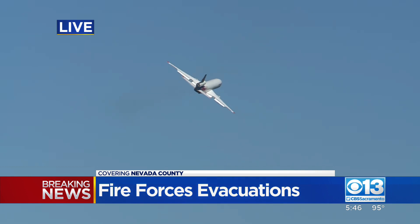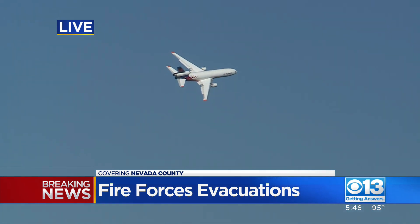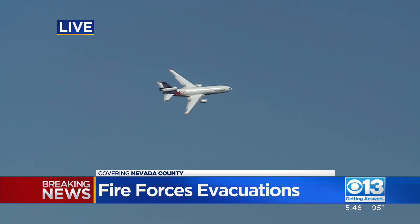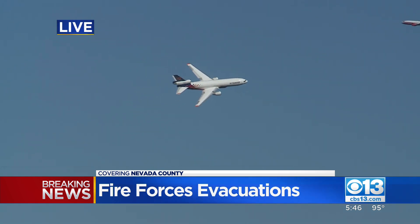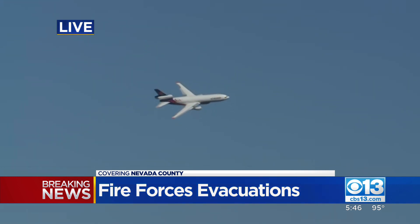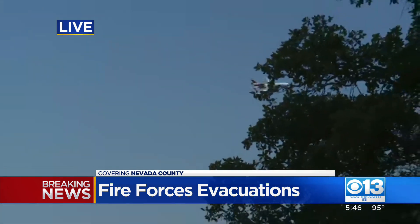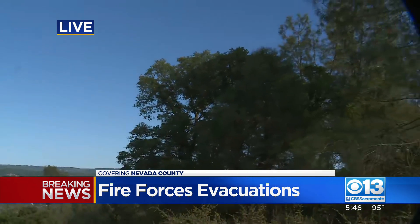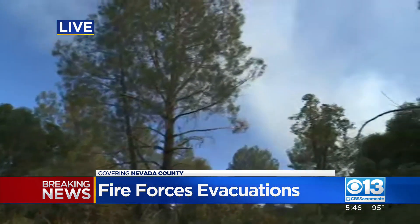Evacuation orders have already been handed out in certain areas of this rural part of Nevada County. And speaking of those evacuation orders, the Nevada County Sheriff's Office has put out a QR code because these changing conditions — as we move into almost two hours now of following this fire — the Sheriff's Office put out a QR code to make sure that people have updated information about what areas are being evacuated.